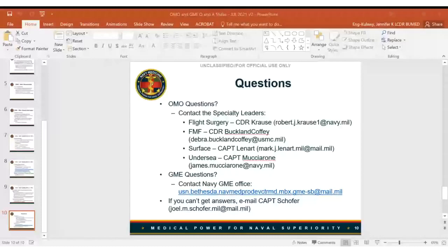Q: If you're currently a GMO with FMF and are interested in RAM, do you have to apply for OMO for flight surgery? A: No. If you're applying for RAM, that's all you would need to do through the GME process.